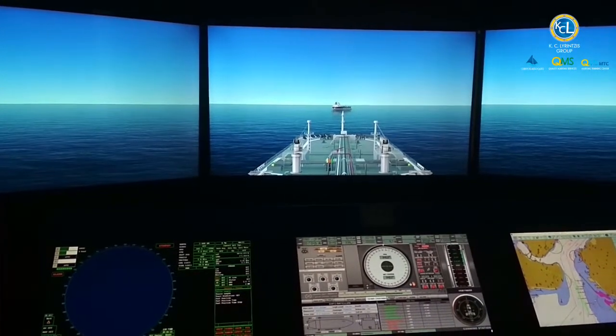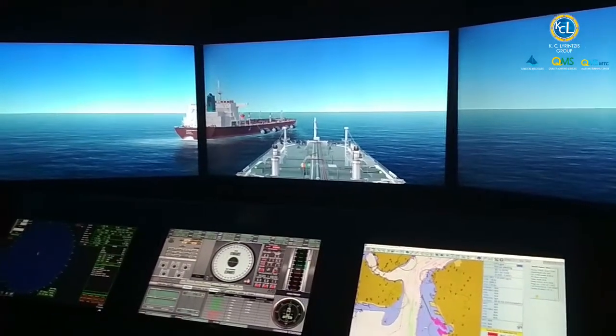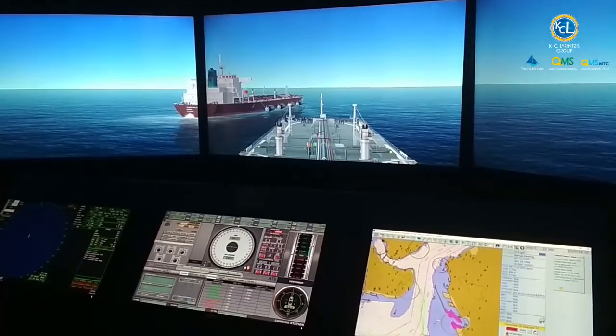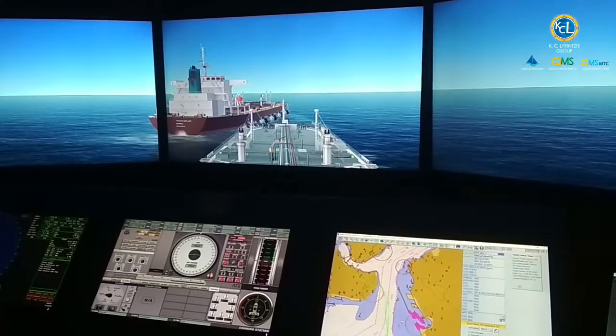Ship-to-ship transfer operation course with bridge simulation. This course is attended for all deck officers. The scope of this course is to train deck officers on the ship-to-ship transfer operation, providing the basic principles and practical exercises with bridge simulator.